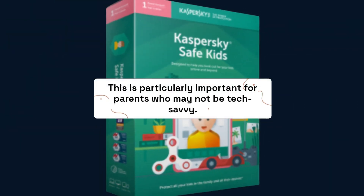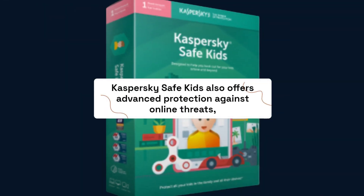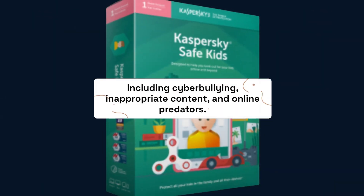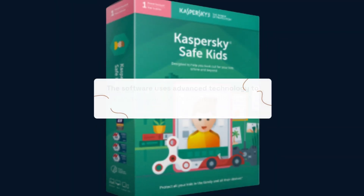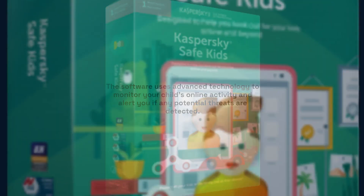This is particularly important for parents who may not be tech-savvy. Kaspersky Safe Kids also offers advanced protection against online threats, including cyberbullying, inappropriate content, and online predators. The software uses advanced technology to monitor your child's online activity and alert you if any potential threats are detected.